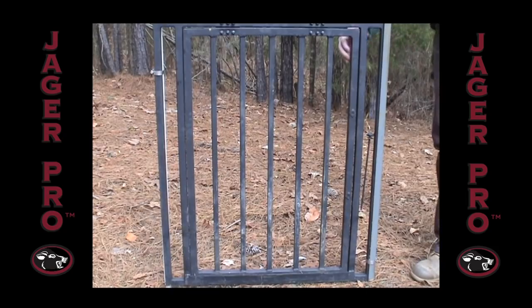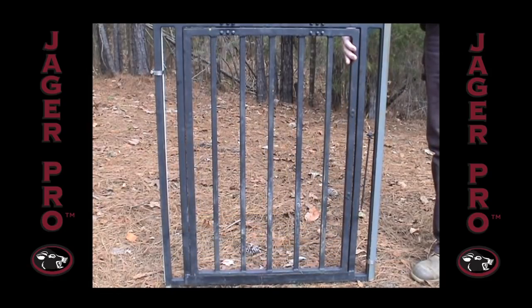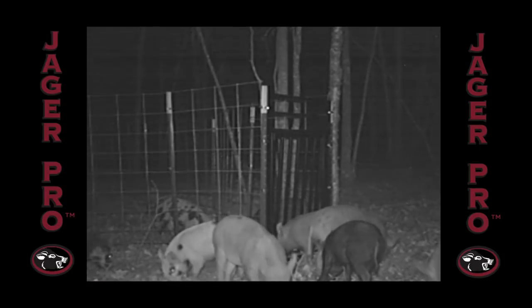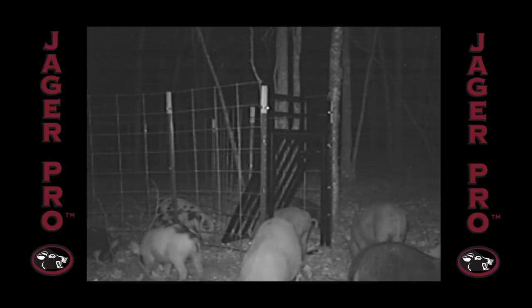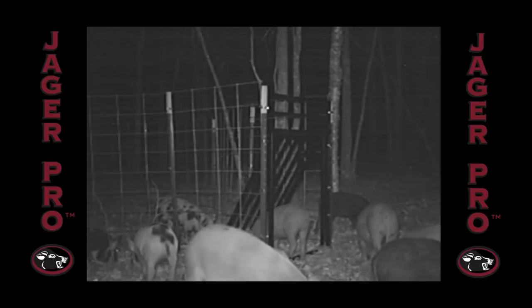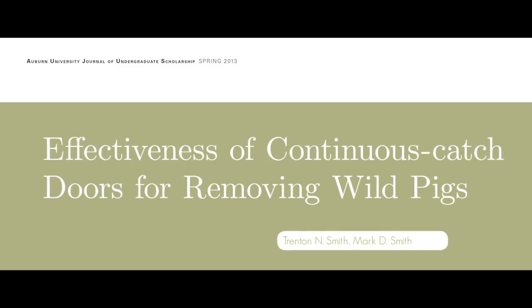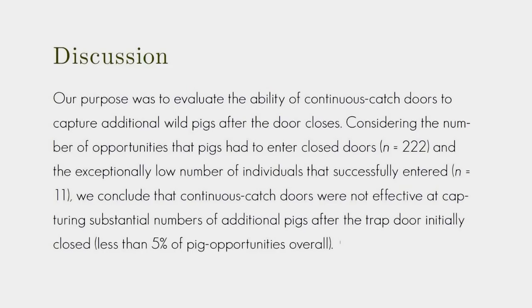Root, swing, and saloon designs are also referred to as continuous catch gates since they are hinged at the top or side to allow one-way entry. Those trusting the continuous catch theory believe any pig still outside the trap enclosure once the gate has been triggered will continue to push through and enter the closed one-way gate. However, academic research proves continuous catch gates are ineffective at capturing a substantial number of additional pigs after the gate is closed. The Auburn University study demonstrated only 11 of 222 opportunities were effective, which is less than five percent success.